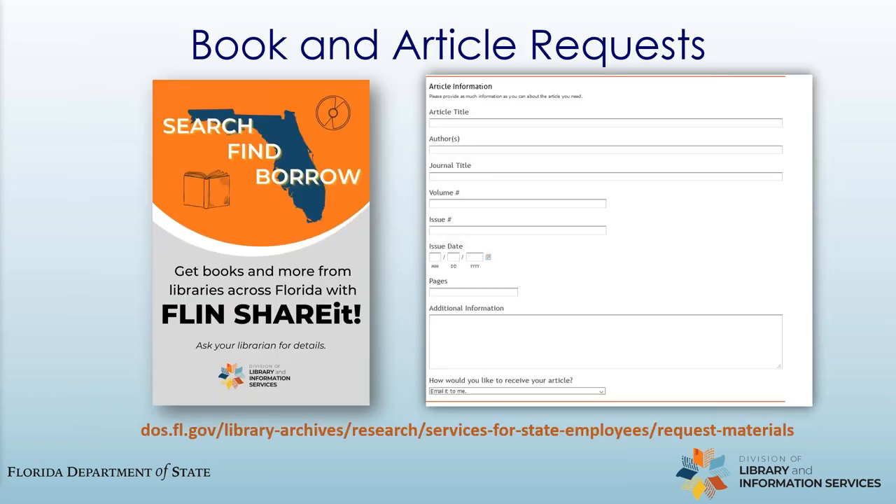In addition to our own materials, you also have access to libraries across the state with your state library card. If you need something we don't have, you can search for it in FlynnShareIt and request it from another library, and then we'll deliver it to you just like our own collection. We also have an article request form that you can use to request articles from journals that we don't subscribe to — just like with FlynnShareIt, we'll get it for you from another library and send it right to your email. To find this service, go to the Services for State Employees page on our website and click on Request Materials Unavailable at the State Library.